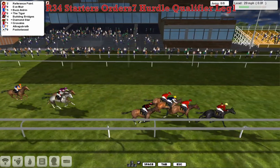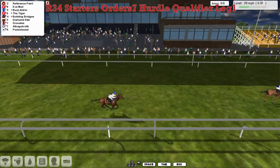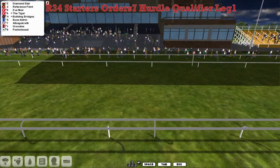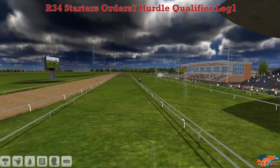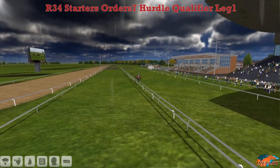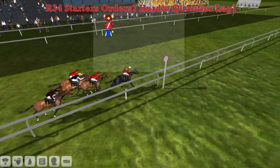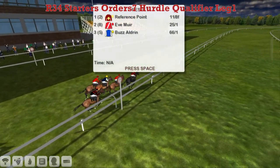Reference Point takes it from Eve Muir in second, then Boz Aldrin, the Tiger, and Building Bridges, then Diamond Star, Gravelos, Albert Gabrath, and finally Pocketwood. So Reference Point — pretty impressive on his debut, if any second has taken this one, and only by about a length in the end though.